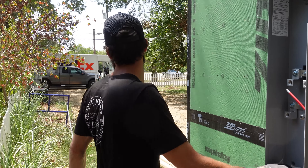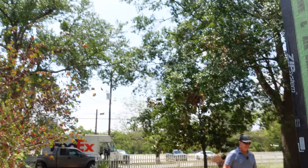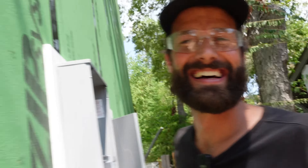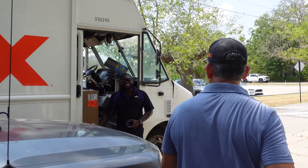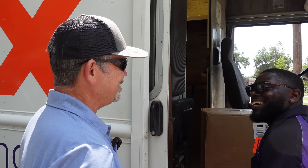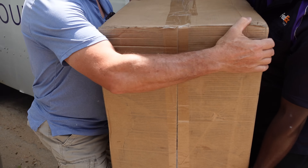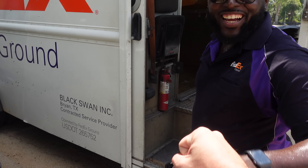The FedEx truck is here - I think they have more stuff for the house. Let's see what Jacoby's got for us - they show up every day. What's up Jacoby? How you doing today? Good to see you. You getting a long weekend? Yes sir. Nice - I need that break. A little heavy. Later man.